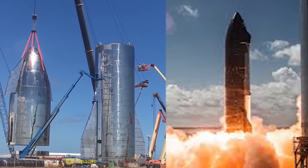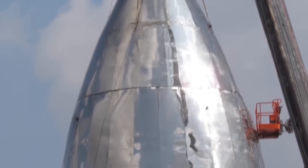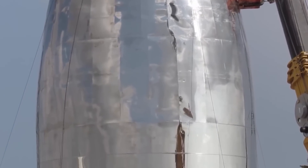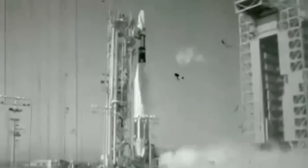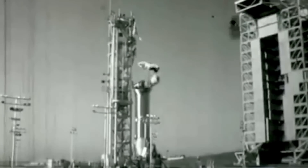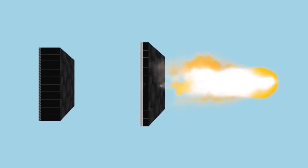However, as the project underwent extensive research, a wave of change influenced SpaceX's direction. Despite carbon fiber's advantageous lightweight property, a significant drawback emerged — it began to deteriorate around 200 degrees Celsius. Consequently, it would require an exceptionally thick heat shield to withstand the extreme temperatures of up to 1600 degrees experienced during multiple re-entries.